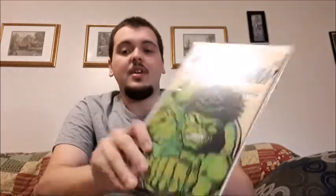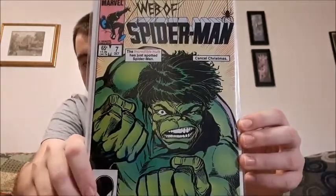This one features one of my favorite superheroes — this is Web of Spider-Man issue number 7, with the Incredible Hulk in it. As you guys know, I'm a huge Incredible Hulk fan. I don't have any of his own comics, but it is what it is.